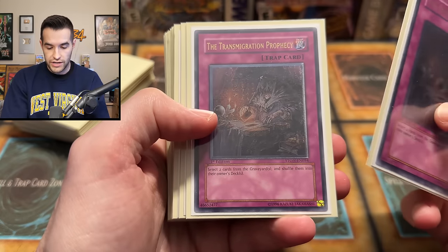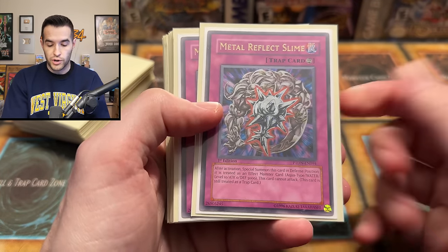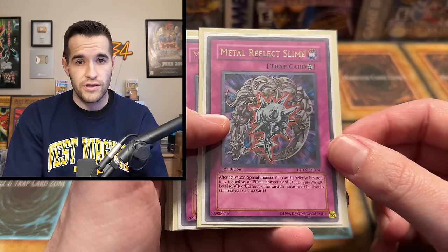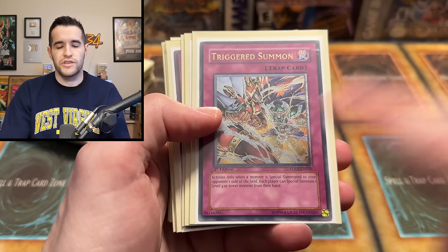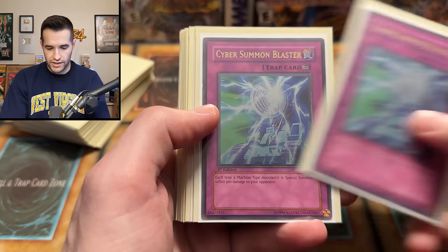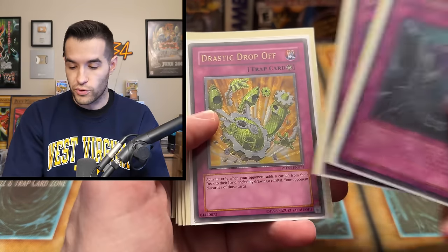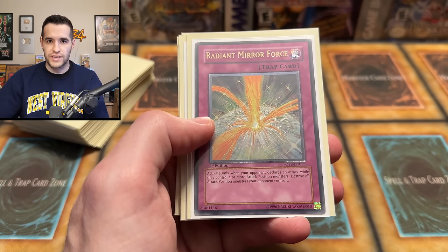Transmigration Prophecy, also from Strike of Neos — we got two of those. Metal Reflect Slime, first edition from Phantom Darkness — for a while these were pretty expensive, then they got the reprint in Legendary Duelist 7, the Winged Dragon of Ra one. Two of those — so he has two of everything, very interesting. Hero Metal, we have two of those, and he gave one Triggered Summon away, so he has two more — maybe he collected two and the extras were why he did the giveaway. Cyber Summon Blaster, two as well. D-Chain — these are all traps, very organized, which is pretty cool. Drastic Drop-Off. The best so far is definitely the Pulling the Rug.